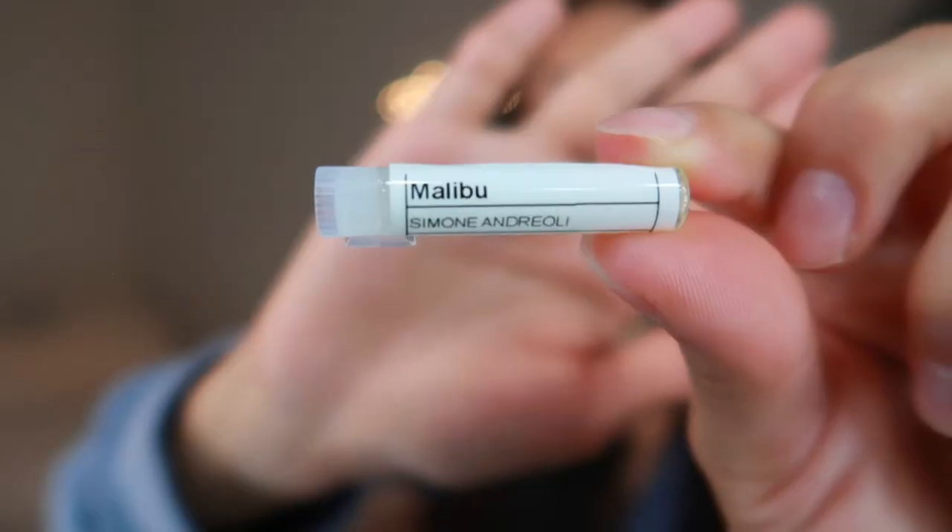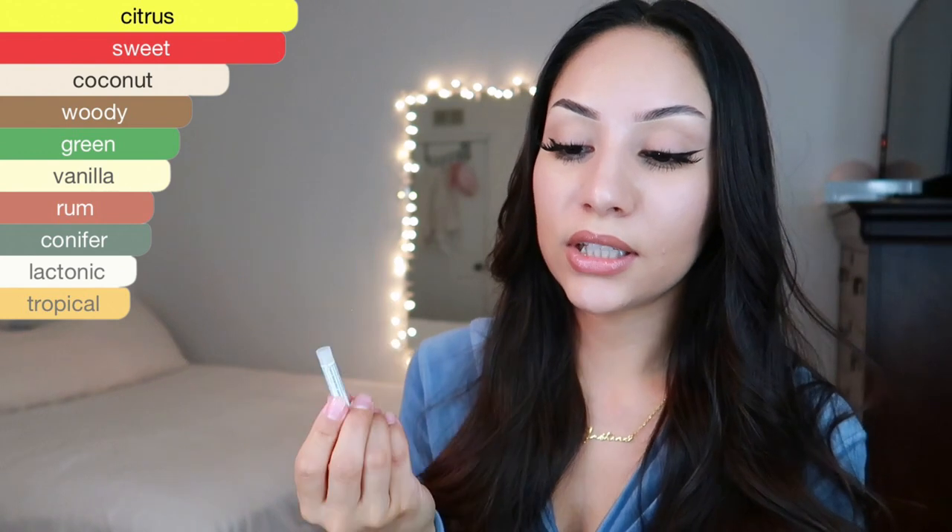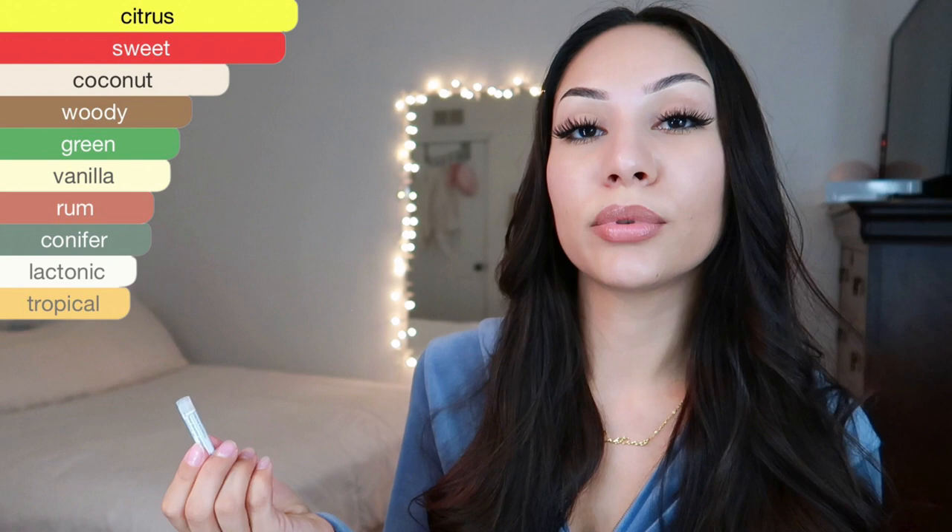The next one is Malibu Party by Simon Andreoli. The notes are citrus, sweet, coconut, woody, green, vanilla, rum, conifer, lacotonic, and tropical. I did my research and went through many reviews on all of these fragrances. This one is very different compared to others I've tried — it's very citrusy. If you like lemon pie or lemon cake, this is a good blind buy. The first note is very citrusy, you can smell lime, then it gets cozy and sweet. The citrus and the sweet complement each other well — it's like a citrus lemon essential oil covered by sweetness, sugary vanilla, and coconut. I'd rate it an eight.